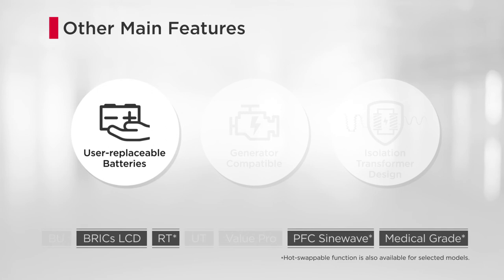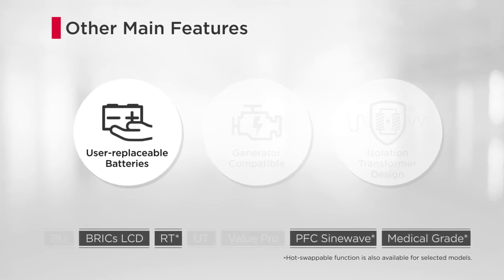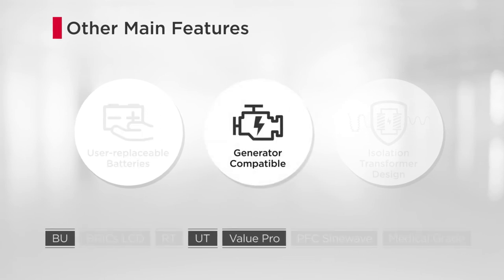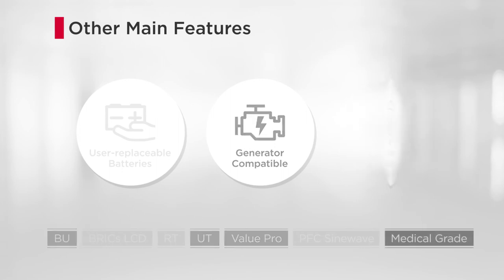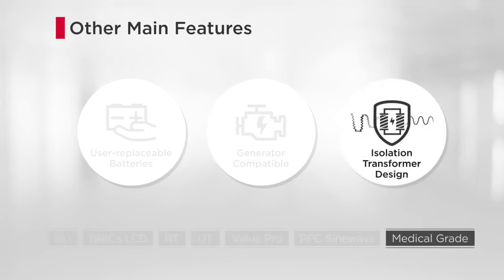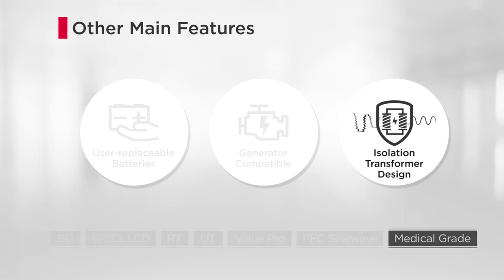Other main features include user-replaceable batteries for expanding UPS lifespan and ensuring the power system's reliability. Generator-compatible for power continuity during extended power outages. Isolation transformer design for enhanced safety by minimizing current leakage and reducing line noise.